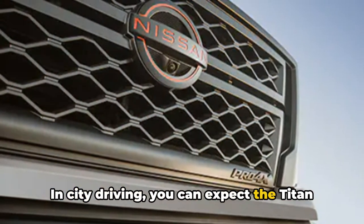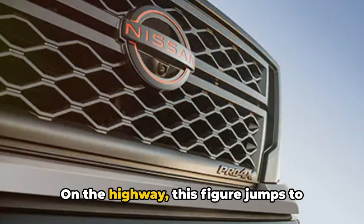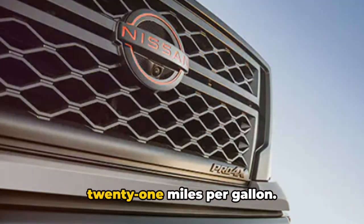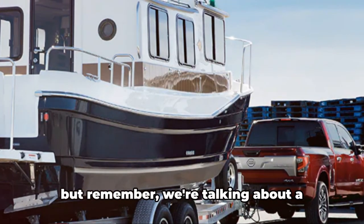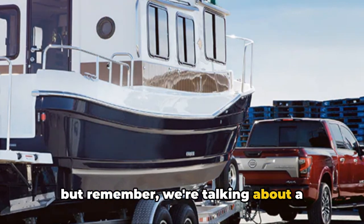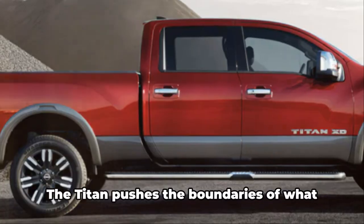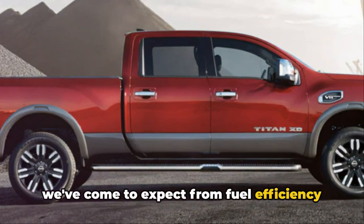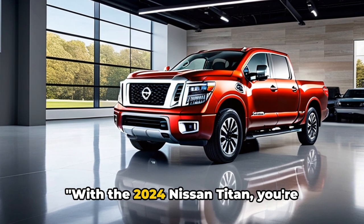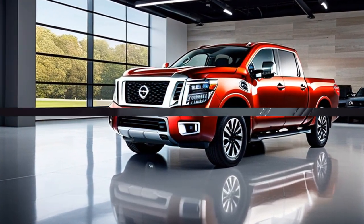In city driving, you can expect the Titan to deliver around 15 miles per gallon. On the highway, this figure jumps to 21 miles per gallon. These numbers may not seem astronomical, but remember, we're talking about a full-size pickup truck with serious towing capabilities. The Titan pushes the boundaries of what we've come to expect from fuel efficiency in its class. With the 2024 Nissan Titan, you're getting power and efficiency in one package.